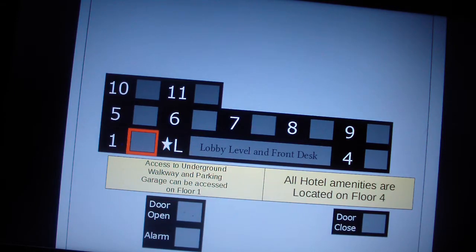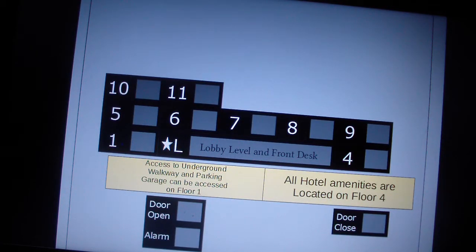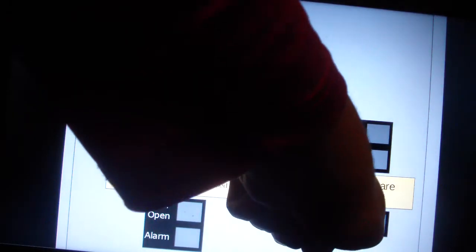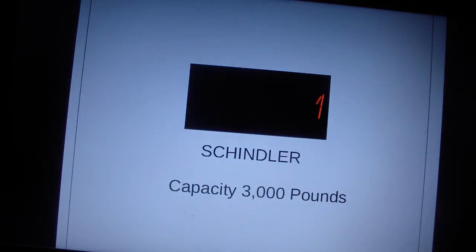These elevators serve floors 1 through 11. Parking levels are 2 and 3. Here we are at 1 — let's go up to 11. Look how big the lobby button is. Here we go.